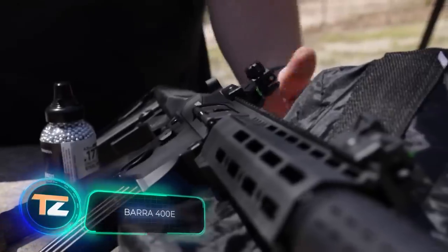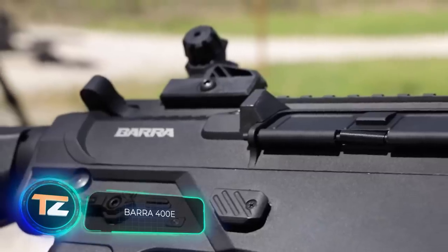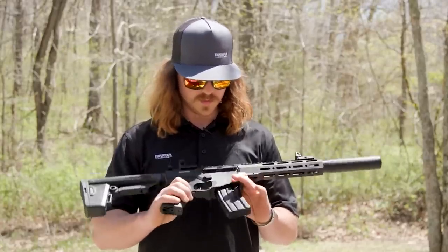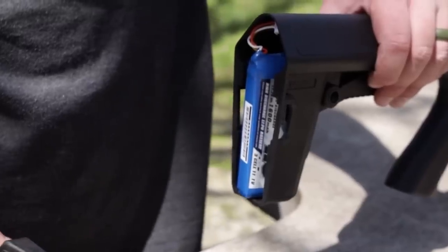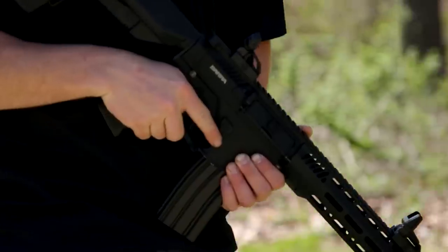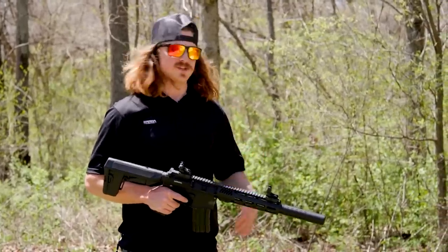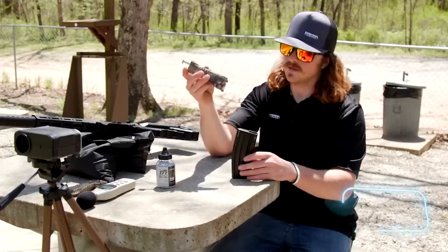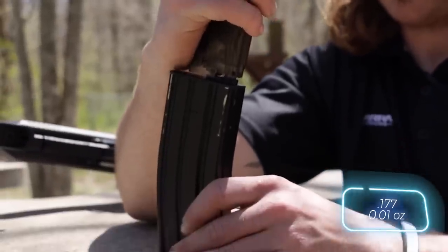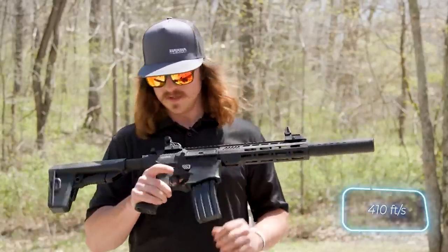One of the intriguing products showcased at SHOT Show 2022 is the Bara 400e. It stands out as an electric-powered automatic airsoft rifle familiar to many airsoft enthusiasts. What sets it apart as the first of its kind, according to the manufacturer, is that this rifle fires 4.5-millimeter caliber metal pellets weighing about 0.35 grams at a speed of 125 meters per second.